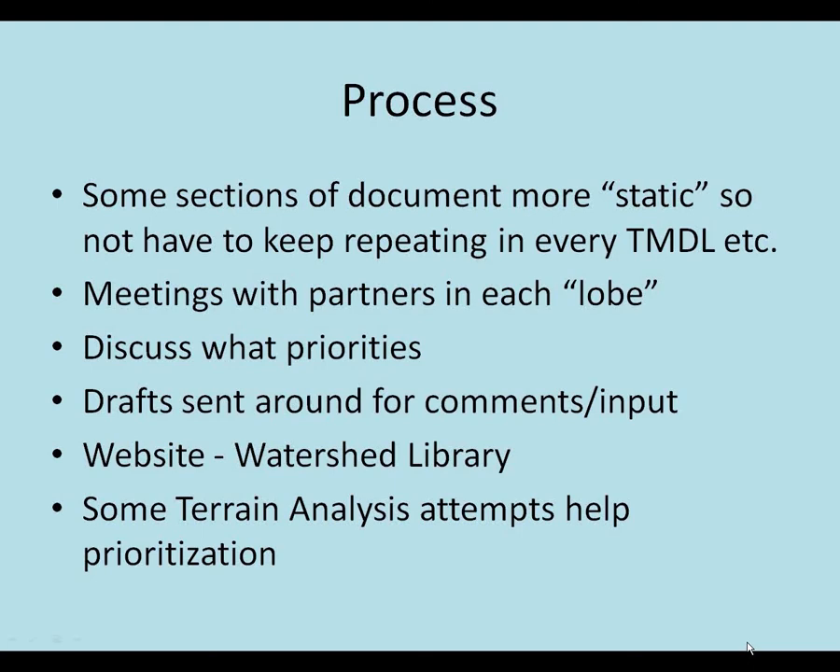One reason for doing this report was that as we've done a few different TMDL documents and implementation plans, we realized we keep writing the same things over and over again - background about the watershed, information about pollutants and management strategies, the BMPs used both on ag land and in urban settings. It seemed like a waste of time to keep repeating that. So the first few parts of our strategy document we tried to write as much of that as we could that would apply for a while. The intent is that those portions stay in a more static format while other parts will probably change.